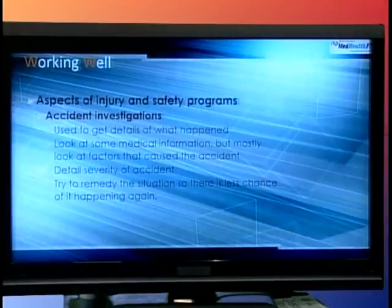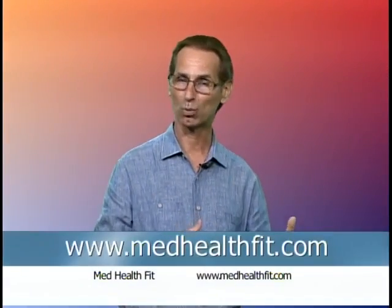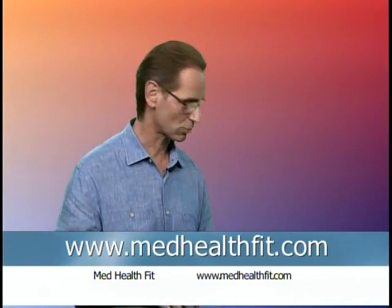In accident investigations, they get details of what happened. They look at the medical information, but mostly they look at the factors that actually caused the accident. They want to detail the severity — was it something simple or something that may go to court someday? They'll try to remedy the situation so there's less chance of it happening again. For health clubs, if you have fitness balls in the middle of a hallway, they may need to be stacked. Yoga mats that are rolled up but not put away can also cause an injury.